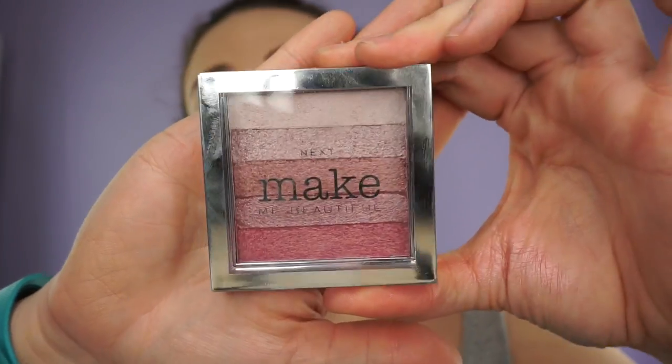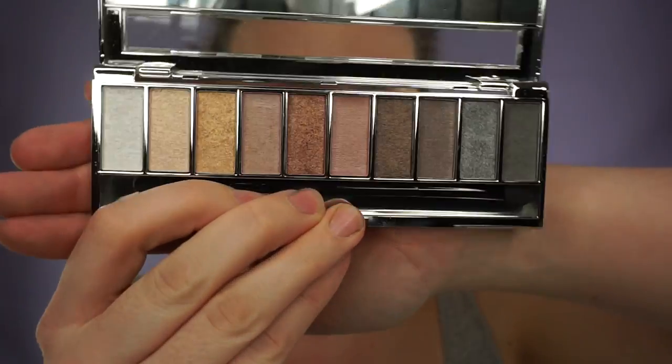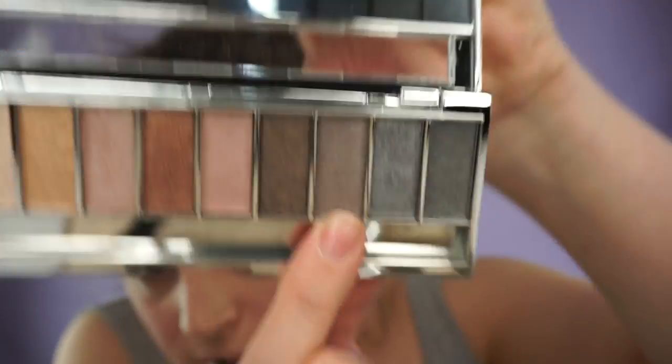Eye shadow palette — I'm really keen to try this out and see what the pigments are like.